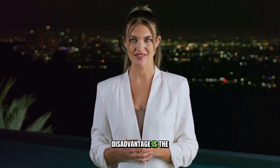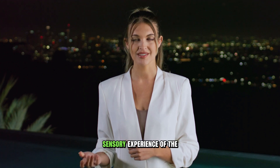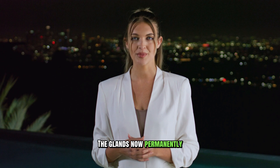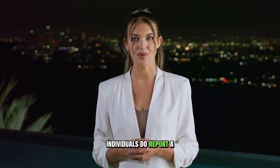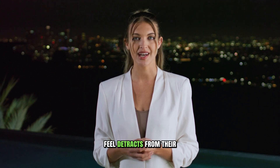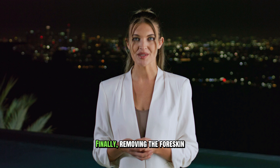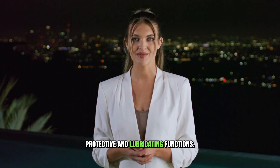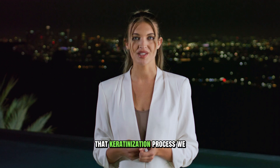The most frequently discussed disadvantage is the potential for altered sensation. As we mentioned, the foreskin is packed with nerve endings that contribute to sexual pleasure. Removing this tissue will, by definition, change the sensory experience of the penis. The glans, now permanently exposed, will undergo a process called keratinization, where the skin becomes slightly thicker and less sensitive over time. While many circumcised men report full and satisfying sex lives with no perceived negative impact, some individuals do report a change or reduction in sensitivity that they feel detracts from their sexual experience. Finally, removing the foreskin means losing its natural protective and lubricating functions, and the glans will be permanently exposed to the friction of clothing, which is what leads to that keratinization process.